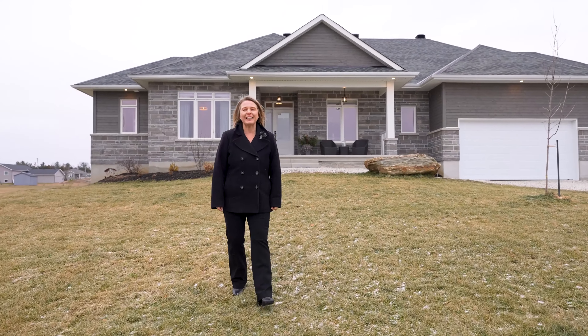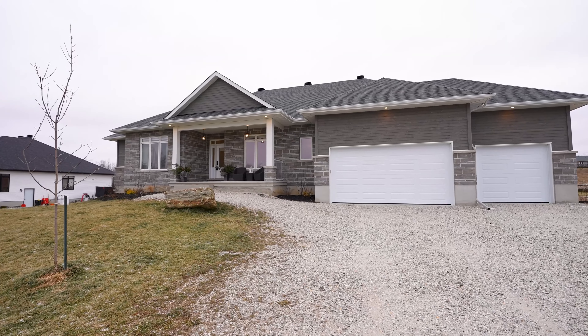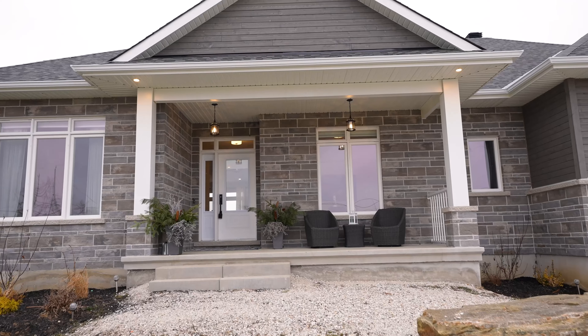Welcome to 310 Cassidy Crescent, located minutes outside of Carlton Place, just off of Highway 7. You have got to see this stunning, custom, beautiful bungalow home. Come take a look.